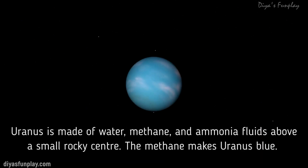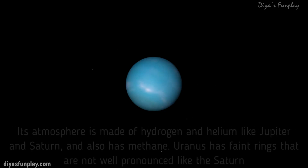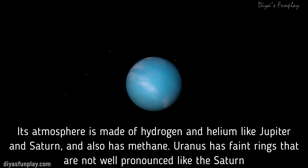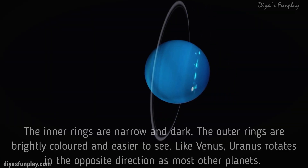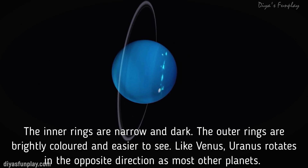Uranus is made of water, methane and ammonia fluids above a small rocky center. The methane makes Uranus blue. Its atmosphere is made of hydrogen and helium, like Jupiter and Saturn, and also has methane. Uranus has faint rings that are not well pronounced like Saturn's. The inner rings are narrow and dark, the outer rings are brightly colored and easier to see.